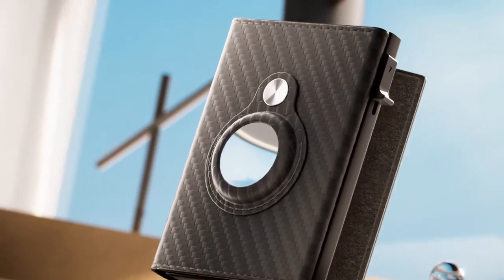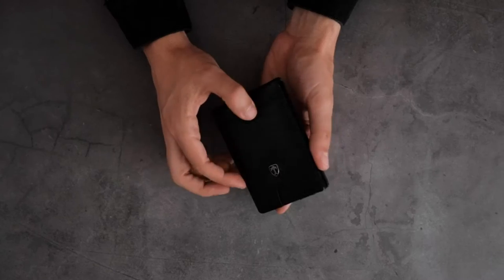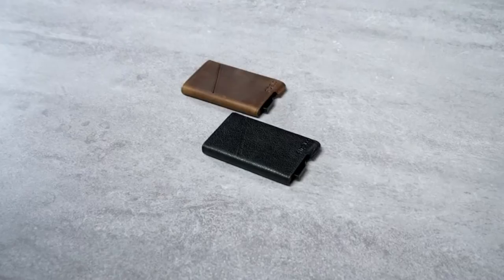Are you tired of bulky wallets that weigh you down? It's time to upgrade your wallet game with some of the most innovative and stylish wallets on the market. Stick around to find out more about these game-changing wallets that will elevate your everyday carry.